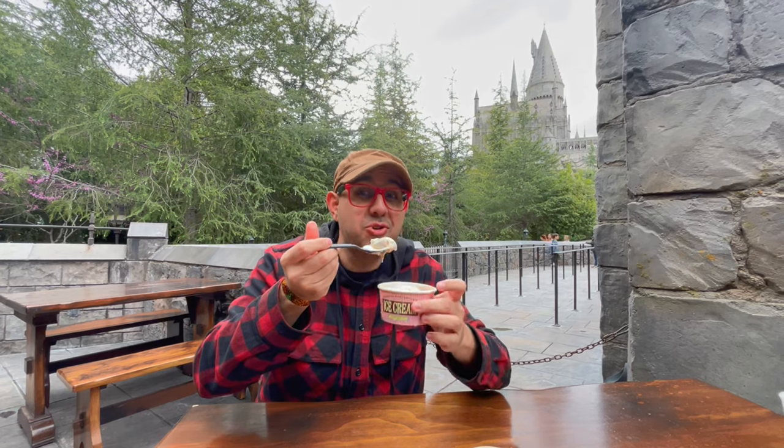Then there's the butterbeer ice cream. This is not the soft serve — this is the hard classic ice cream. Compared to the original cold butterbeer, let's see how intense it is. Tasty, but less intense. This is pretty low intensity. I'd say like maybe a three. Three for intensity for the butterbeer ice cream.